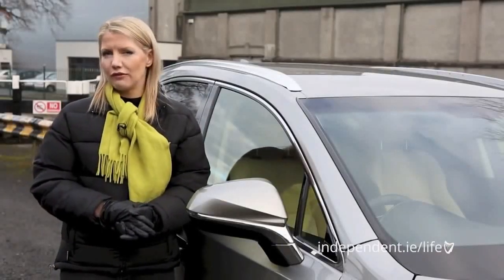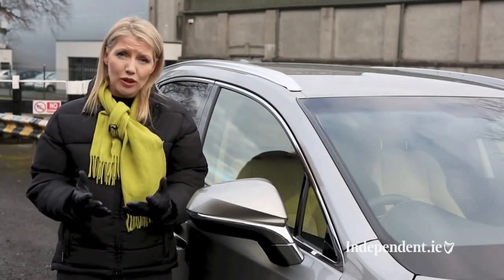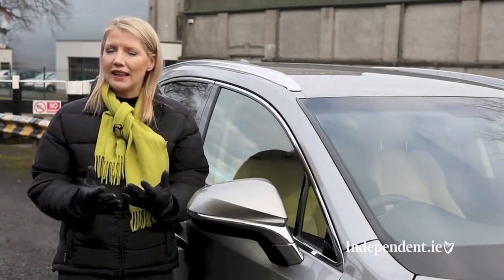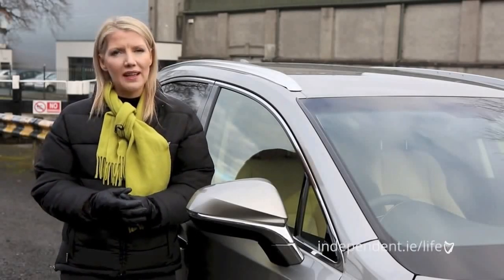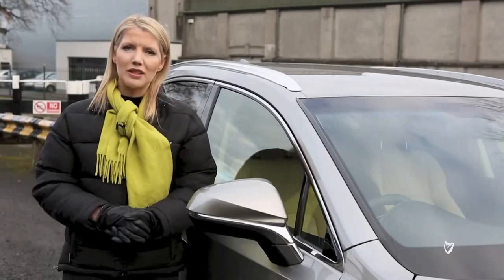In this very competitive niche, Lexus have produced a blend of comfort and luxury that will appeal to a wide market. With the NX, Lexus may not have put the Sport back into Sport Utility Vehicle and keen drivers may look elsewhere, but the NX is better equipped and more efficient than many of its rivals.